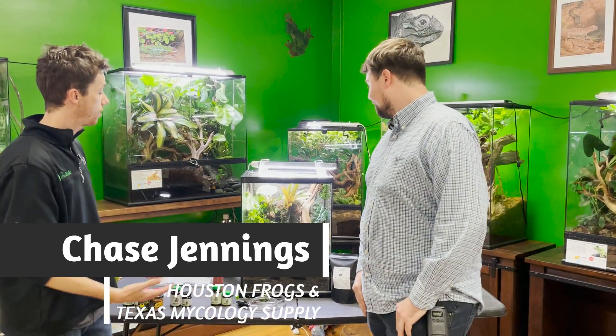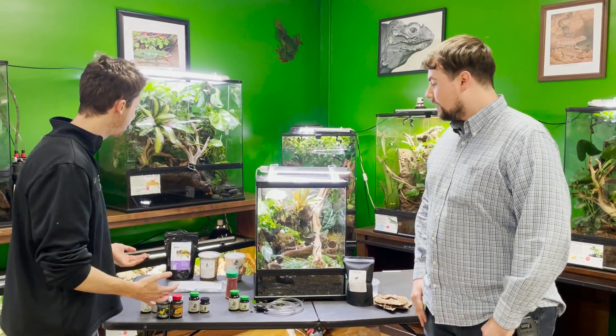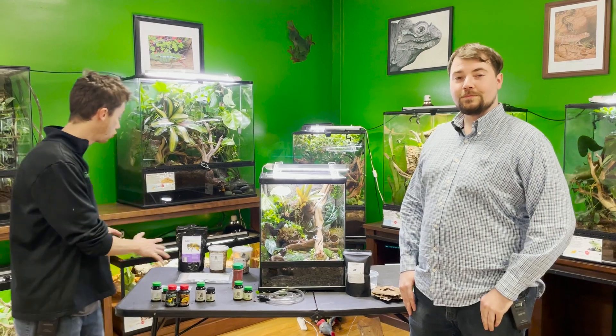I'm really excited to have Chase here because Chase, like myself, has had a lot of experience breeding poison dart frogs. You guys know I had a prior business called Genesis Exotics where I specialized in breeding dart frogs. Chase's business, Houston Frogs, specializes in breeding dart frogs and providing great products to maintain them accurately. Today we're going to talk about their nutrition and essentially how to supplement them, because they are extremely specialized amphibians, which means we need to take those extra steps to supplement their prey items effectively while ensuring they have a proper diet.